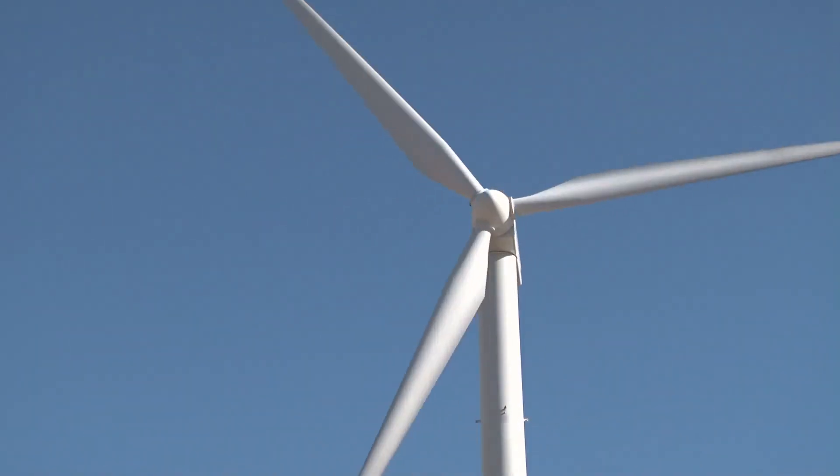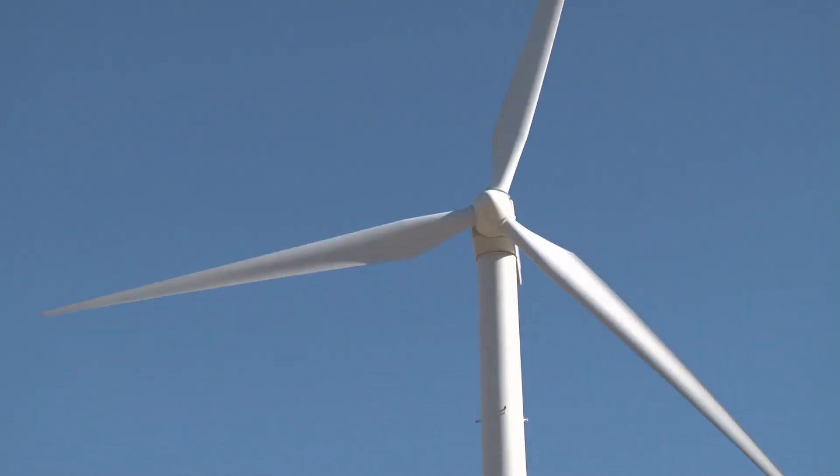Their commitment to wind energy, their commitment to the students, their commitment in workforce development in terms of ensuring that the next generation of employees out there are equipped to be a part of this industry is really remarkable and it should be commended. The SWIFT facility could one day expand to nine or more wind turbines.